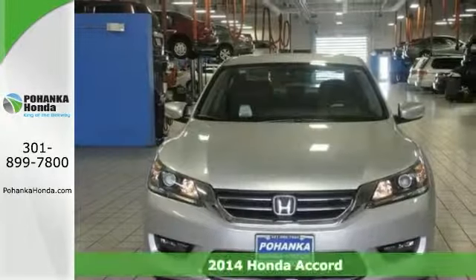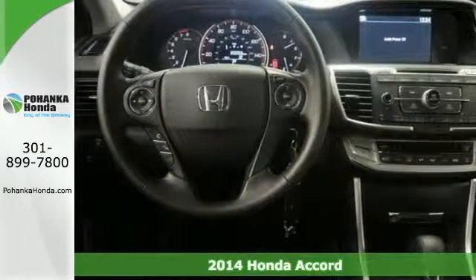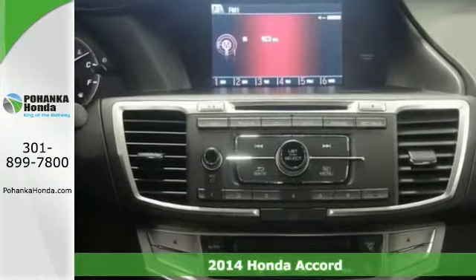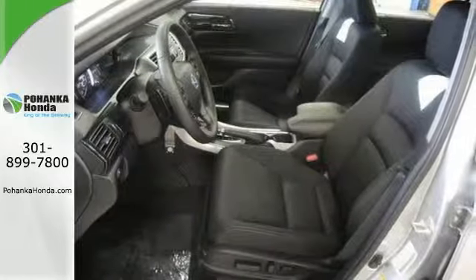If you demand the best, this wonderful 2014 Honda Accord Sport is the one for you. This vehicle's engine never skips a beat. It's nice being able to slip that key into the ignition, not having to cross your fingers.